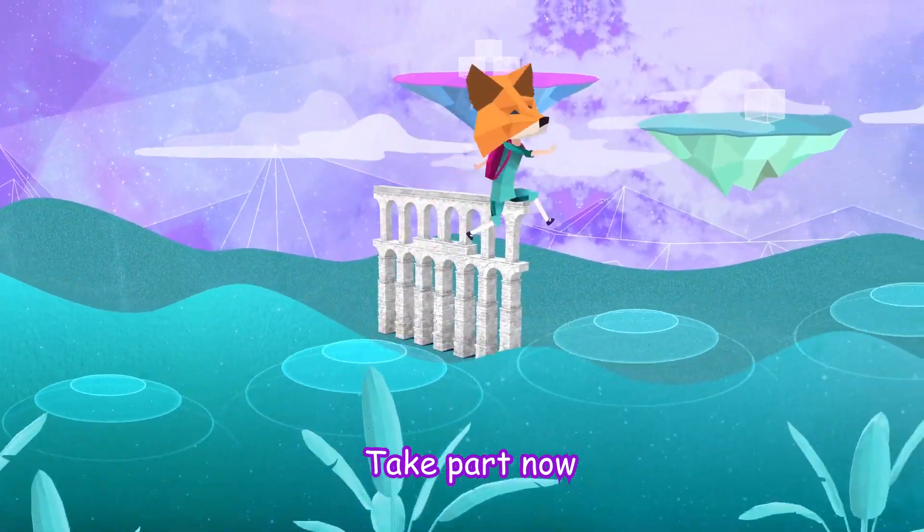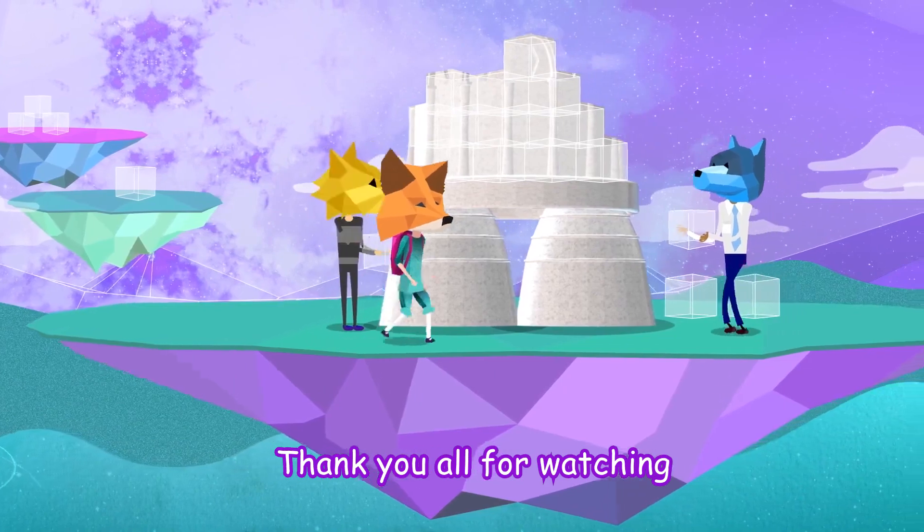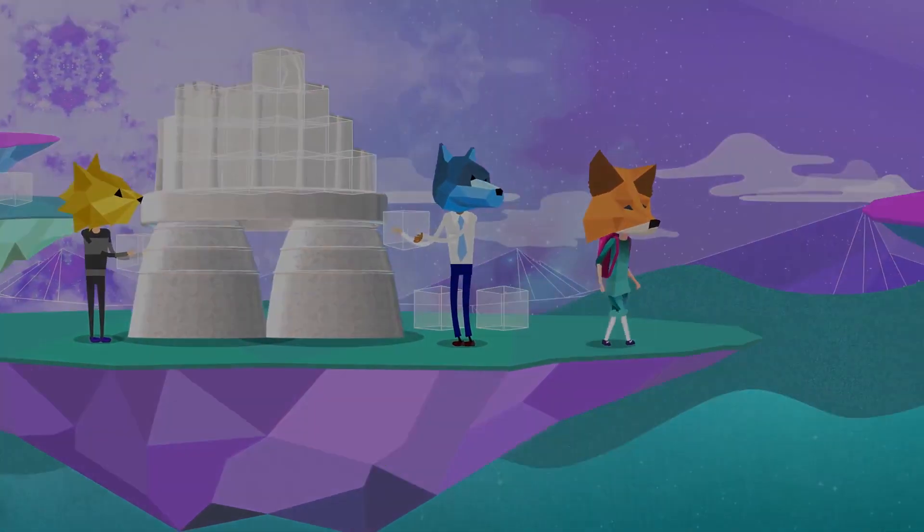Take part now, because every day there are fewer and fewer tokens available. Thank you all for watching, and I wish you all good luck.